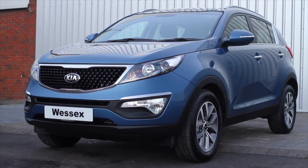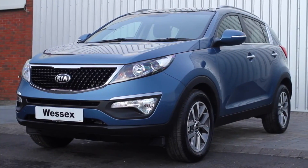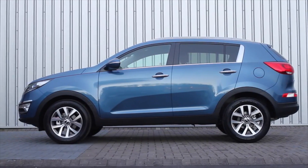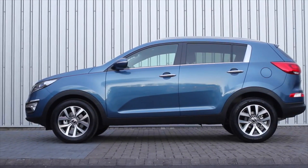Introducing the 2014 model year Kia Sportage. Building on the success of its best-selling model, Kia have brought some key changes to the 2014 Sportage.